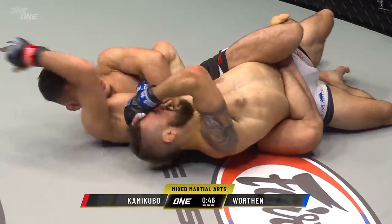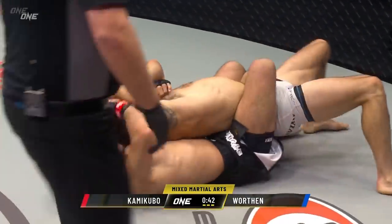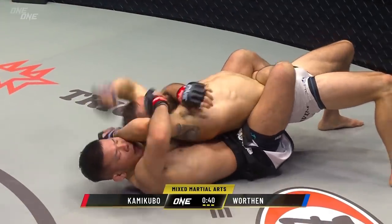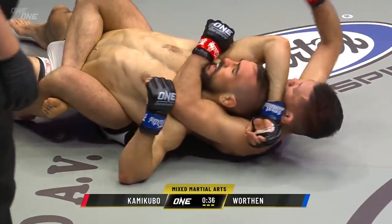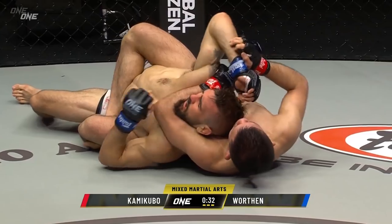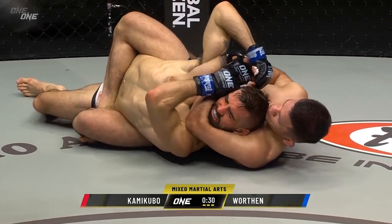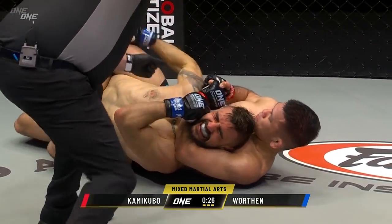He knows exactly what he's doing in this position. But here's that strike — look at him dropping the elbows, working the punches. Good job by Kamikubo to keep the back position. Worthen's got to sense that urgency — if he could turn into guard and drop a lot of ground. Here comes the choke. Is this it? 30 seconds to go. That's it.